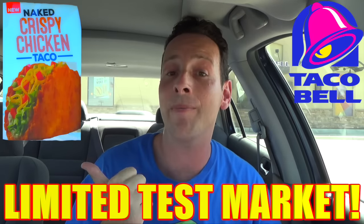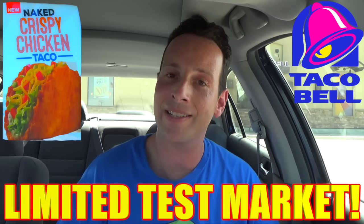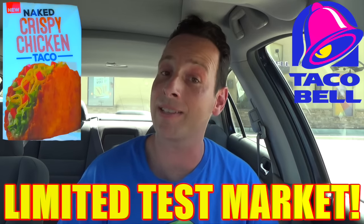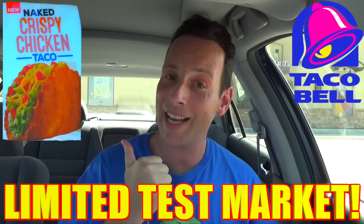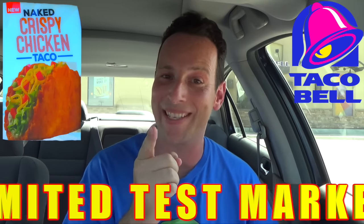It's essentially 100% white meat deep-fried chicken in the form of a taco, filled with avocado ranch sauce. You've got some lettuce, you've got some cheese, you've got some tomato. If you're curious to see exactly how bomb-sexy this is going to be, you've definitely come to the right place. Let's get right up on it and peep this out.